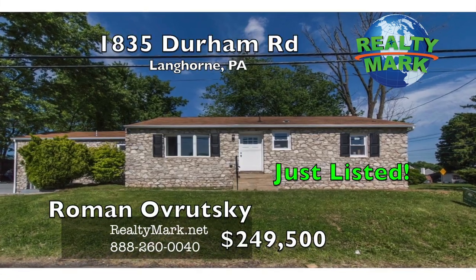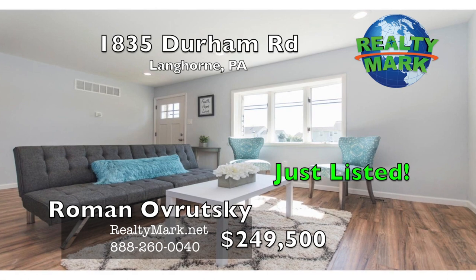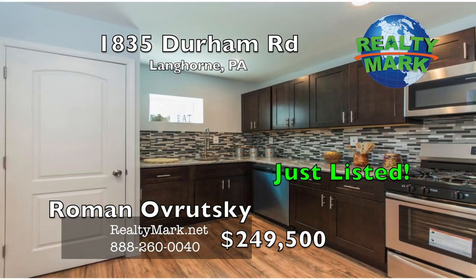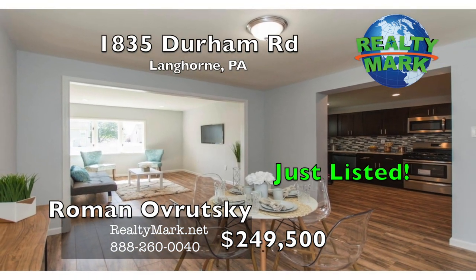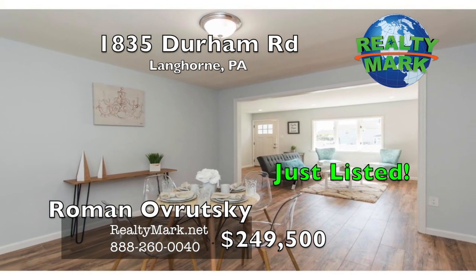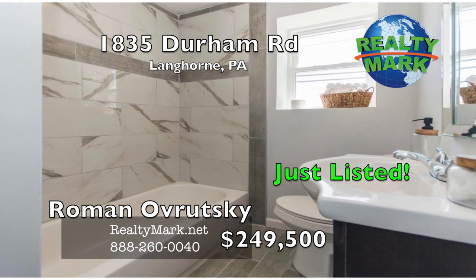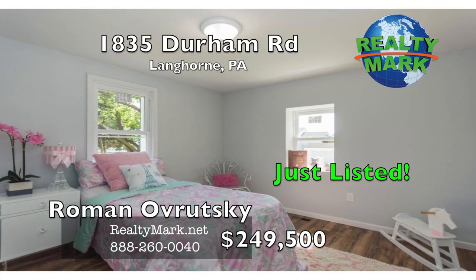Welcome to this beautifully rehabbed three-bedroom, one-bathroom home with a one-car extra-large garage. Everything in the house is brand new: floors, beautiful large kitchen with hardwood cabinets, granite countertops, backsplash and stainless steel appliances. Fully redone plumbing, brand new HVAC system, electric, and many more features. This great home is in the award-winning Neshaminy School District and won't last long. Schedule your appointment today. Call Roman Navrotsky for more details.